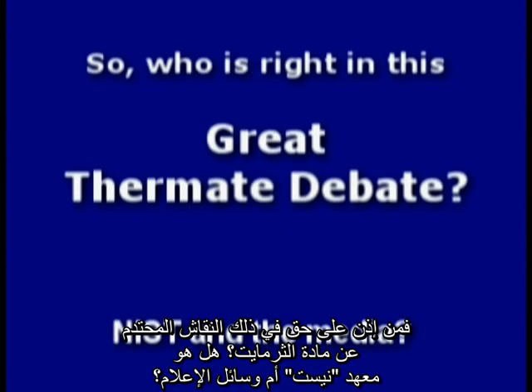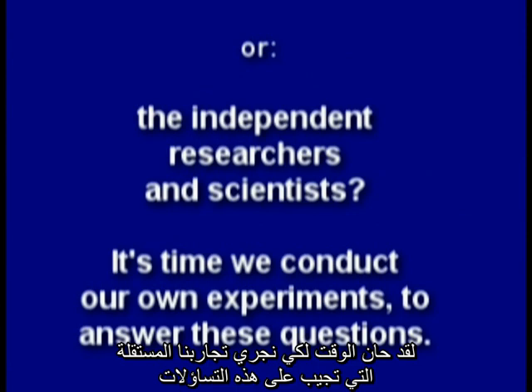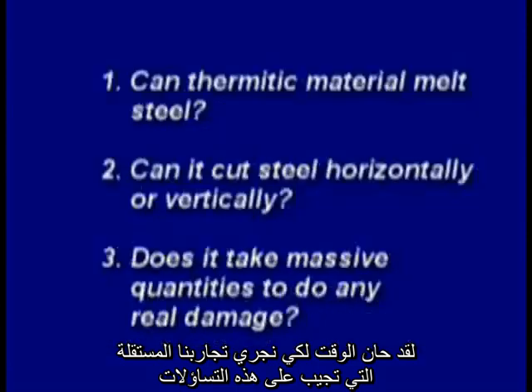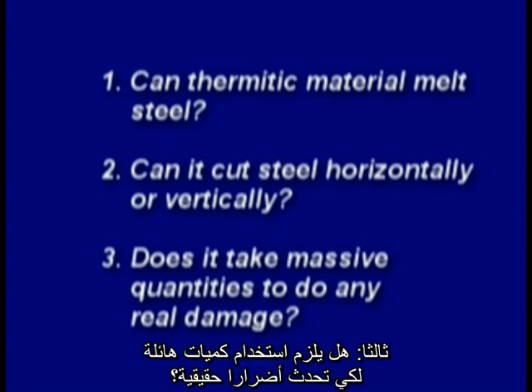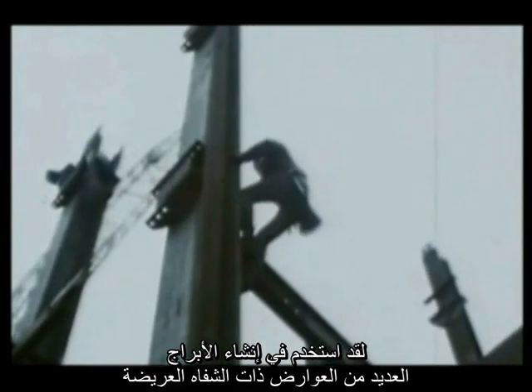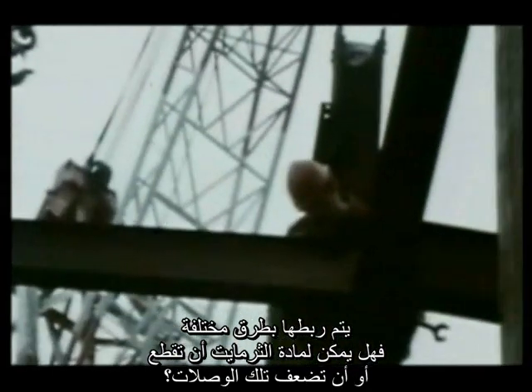So who's right in this great thermite debate — NIST and the media, or the independent researchers and scientists who stand nothing to gain? It's time we conduct our own experiments to answer these questions: Can thermitic material melt steel? Can it cut horizontally or vertically? Does it take massive quantities to do any real damage? Many wide-flange beams were also used in construction of the towers. Could thermite cut or weaken such a connection?